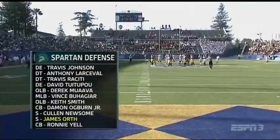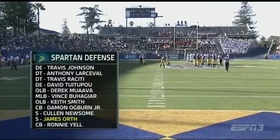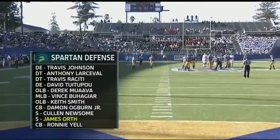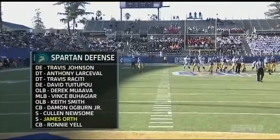The Colorado Gatorade Player of the Year is shut down. James Orth, the leader of that secondary, is a preseason first-team selection with seven career picks from his safety spot. We talked about Johnson, and that front seven is very good. The linebackers are talented and they're deep at that position.